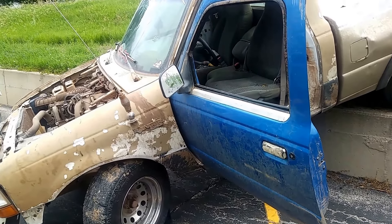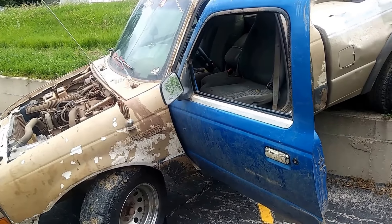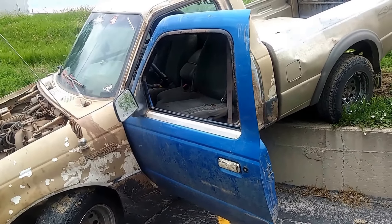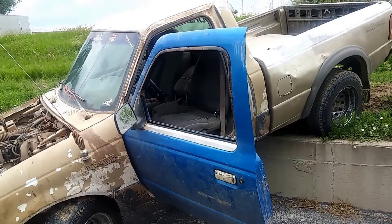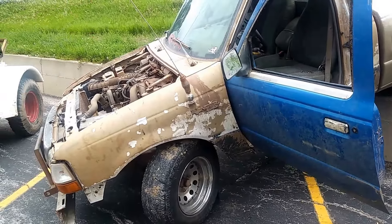Same body style. Paid him 10 bucks for all the parts I could pull off and put in mine. I drove up there with no bed on my truck so I could put this one on there and just loaded it. I got like three sets of turn signals, two sets of headlights, three sets of taillights.